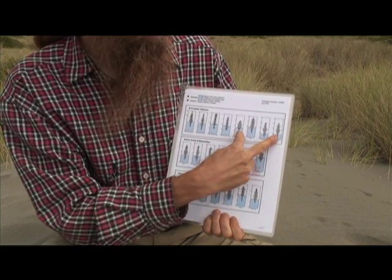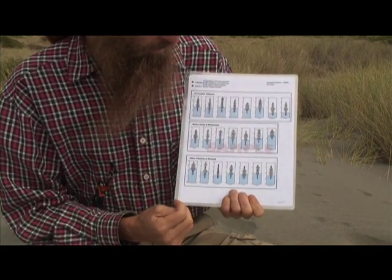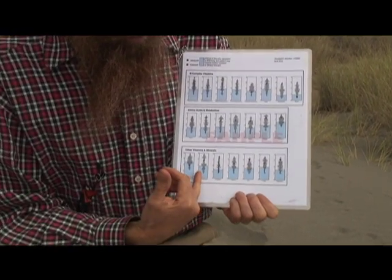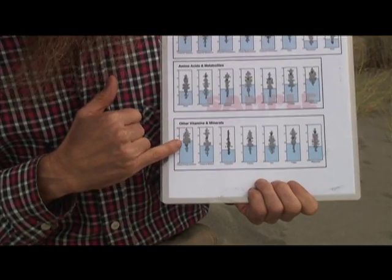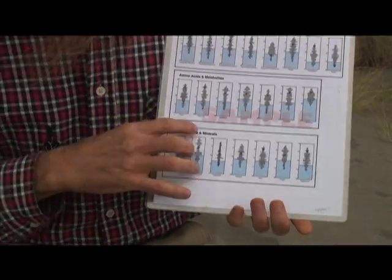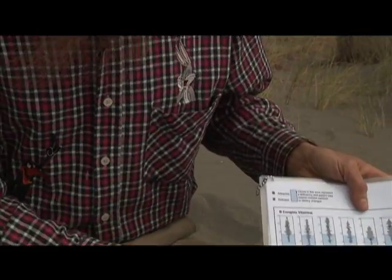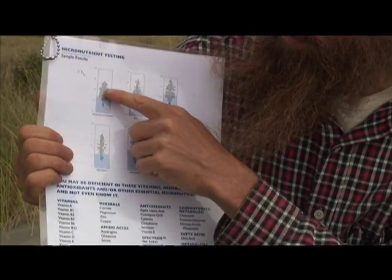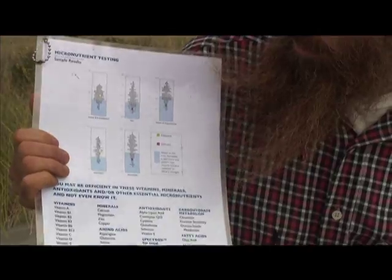This person had two of their B vitamins that they were low in. For instance, testing for other vitamins, this sample shows this person was low in vitamin D. You'll get a very beautiful graph just like this which will show you all of your different vitamins. Here's another one where you can actually see which were deficient and which were adequate.